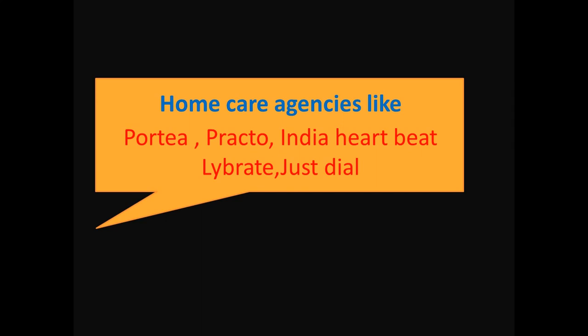You might be working with home care agencies or getting patients from various platforms. Now if you are really interested to improve your clinical practice in terms of quality of treatment and number of patients, then you need to find out the ways of monitoring and improving the quality of care.